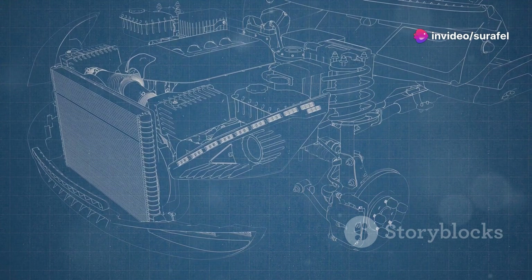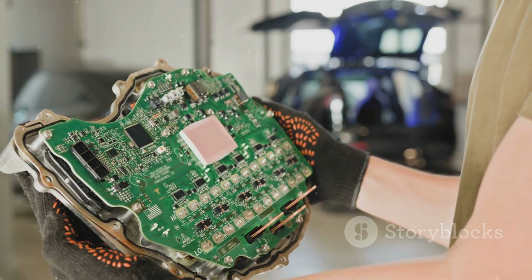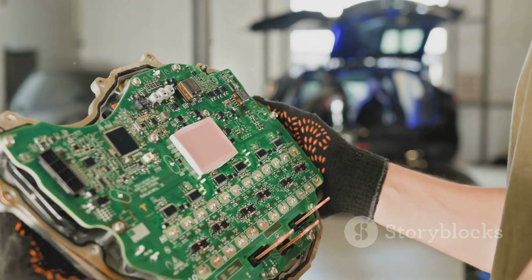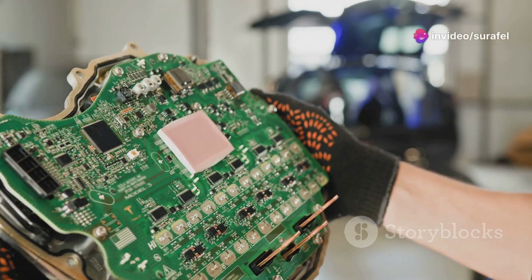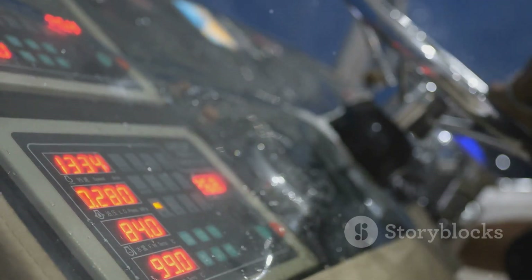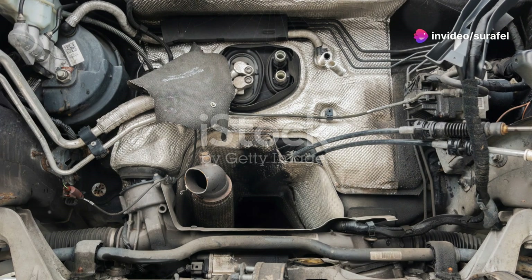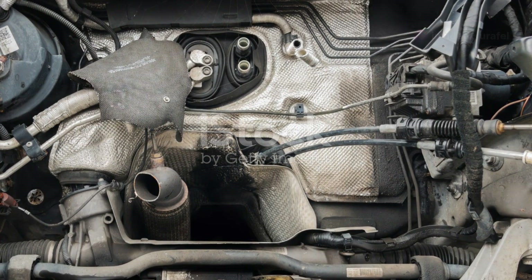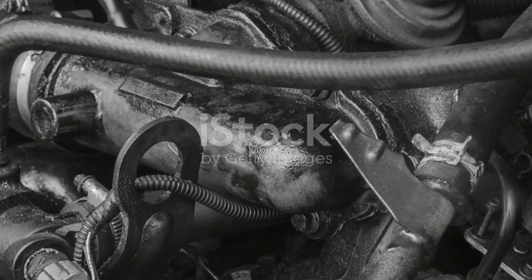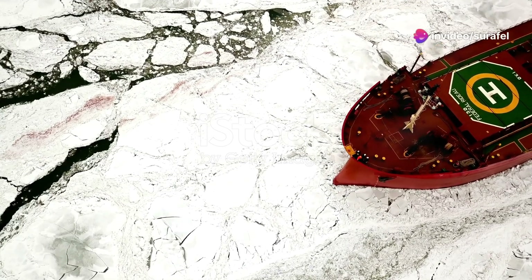What makes these engines tick? What sets them apart from the rest? At the heart of every Wärtsilä electronic engine is a sophisticated electronic control unit, or ECU. This tiny yet powerful component is the key to the engine's superior performance — the brains of the operation. It's responsible for controlling every aspect of the engine's performance, from fuel injection to exhaust management. Get ready for a wild ride. The future of marine propulsion is here, and it's more exciting than ever.